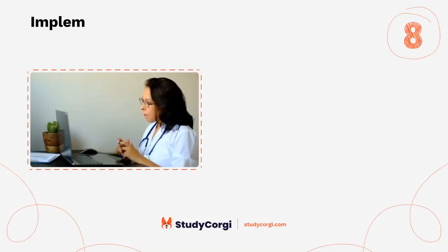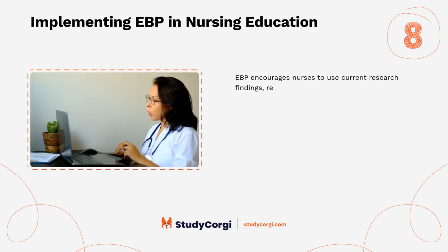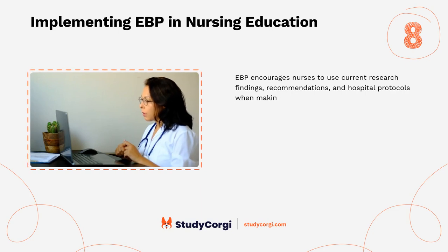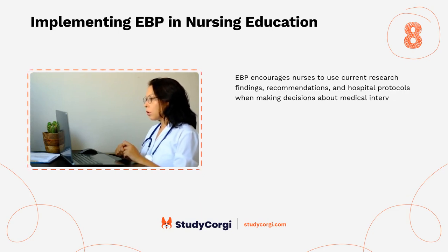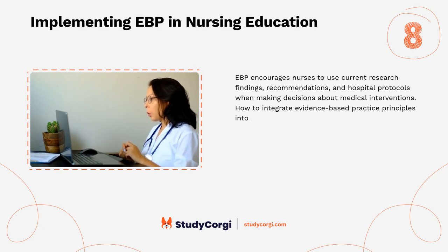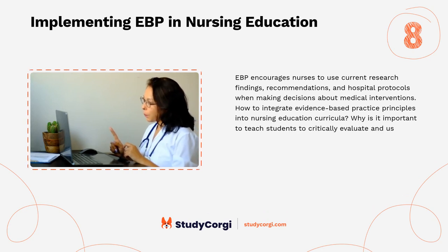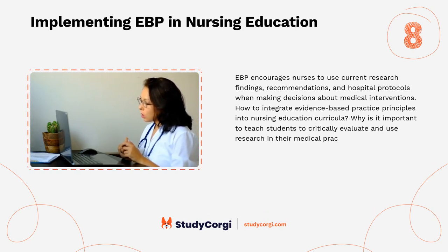Implementing EBP in nursing education: EBP encourages nurses to use current research findings, recommendations, and hospital protocols when making decisions about medical interventions. How can evidence-based practice principles be integrated into nursing education curricula? Why is it important to teach students to critically evaluate and use research in their medical practice? These questions are of high practical relevance.